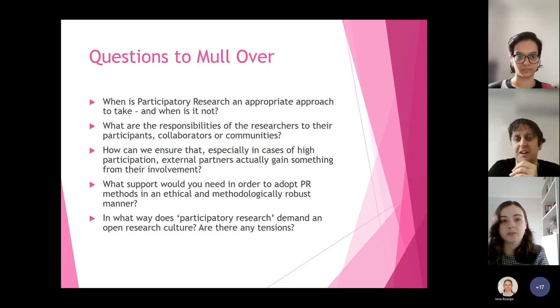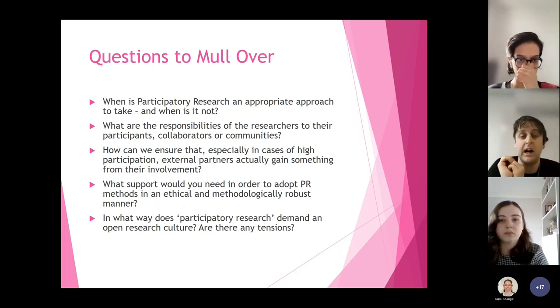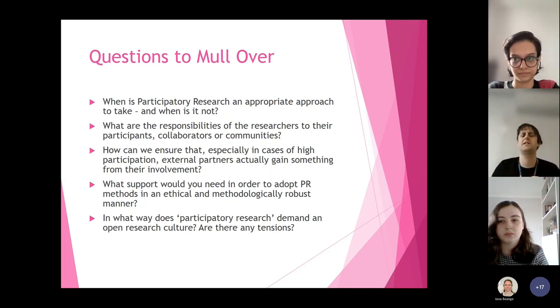Here are some questions we can mull over to prompt discussion. First: when is participatory research an appropriate approach to take, and when is it not? Not just in terms of methods or what you as the researcher need, but also in terms of the community. What do you need to think about to make sure that what you're doing is beneficial to that community and is appropriate at that time? Especially if you're doing highly co-produced research, it might be sensitive. What have you found in your research where you thought, 'this might help them and help me — it's a win-win'? Sharing that could help people in other areas who might be a bit scared because they don't know when they can do this.